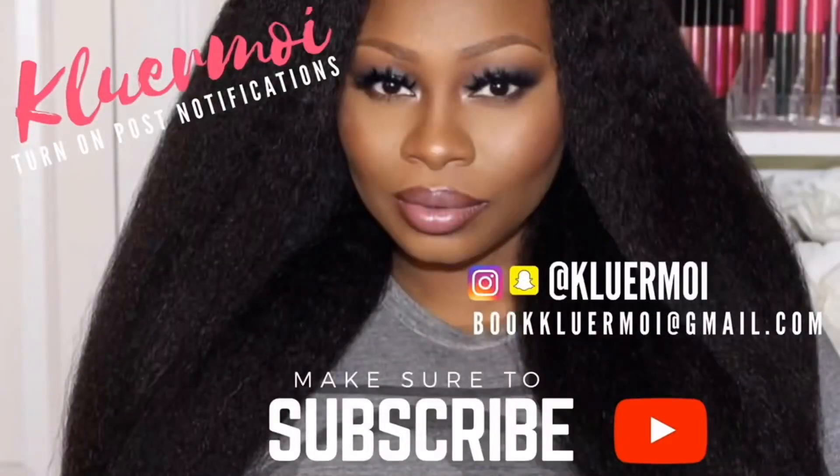This is the last outfit — I hope you enjoyed this quick try-on haul as much as I enjoyed trying it on for you guys. Make sure you give me a big fat thumbs up, leave me some comments down below, let me know which one you like — one, two, or three — and I will see you all in my next video. Subscribe, bye!